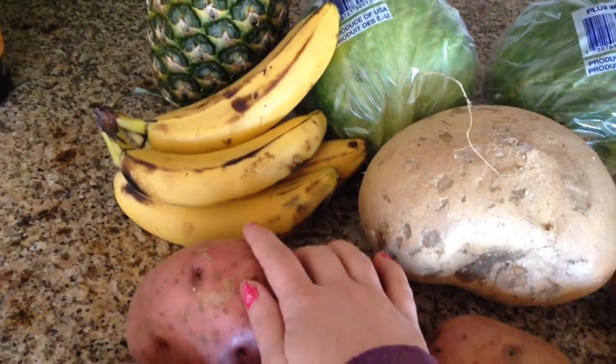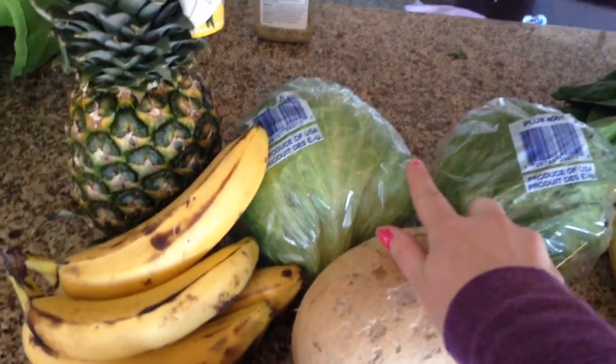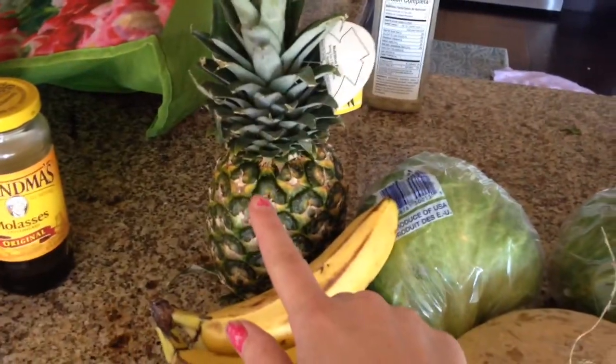A bunch of bananas — there's 4 in there right now, but there was 6. We just ate some for lunch. Also 2 heads of iceberg lettuce and a pineapple.